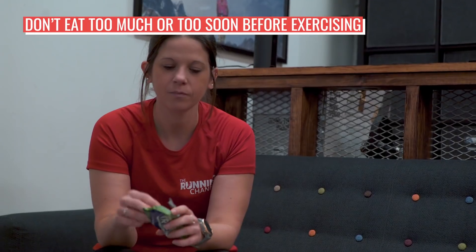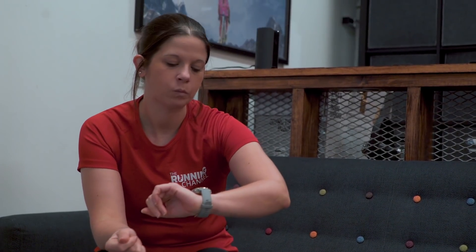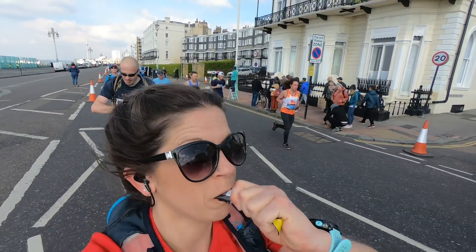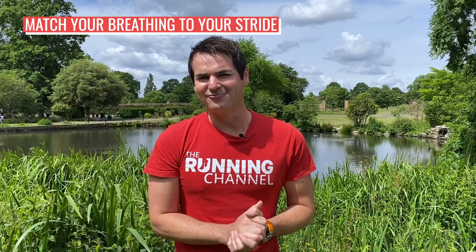Don't eat too much or too soon before you exercise. Now there is some truth to this one, and that's down to the postprandial state your body goes through after eating. This isn't to say you'll definitely get a stitch — especially if you're eating on the run, which you might consider for longer distances like marathons or ultras — but it is worth bearing in mind when and how much you eat relative to your runs. There are also lots of people who recommend a rhythmic breathing pattern: if you have a stitch on your right-hand side, aim to exhale as soon as your left foot strikes the ground.